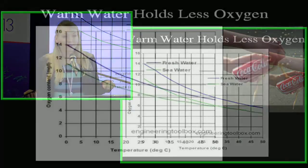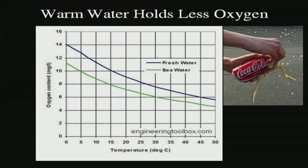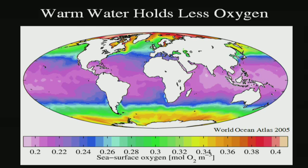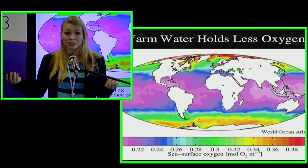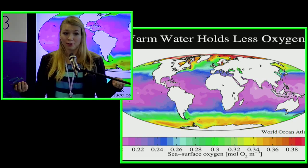Let's build some intuition for why climate change negatively impacts oxygen levels in the ocean. First, warm water holds less oxygen — it's a simple physical property that we can verify in lab experiments: when temperature increases, the amount of gas water can hold decreases. We can see this in ocean data, where the tropics have the lowest oxygen at the surface because warm water simply holds less oxygen, whereas polar regions have higher oxygen content because cold water can hold more.